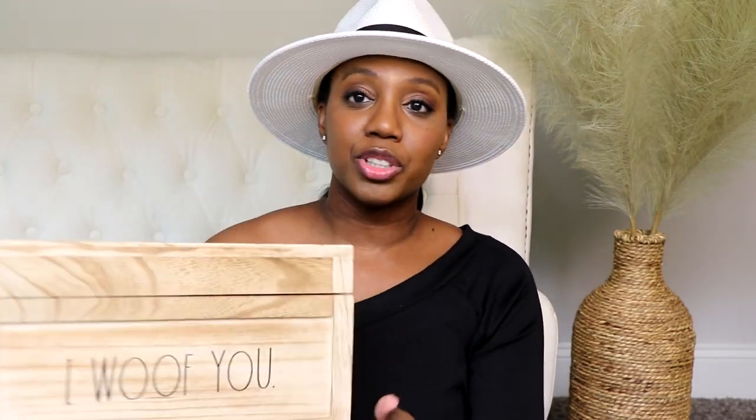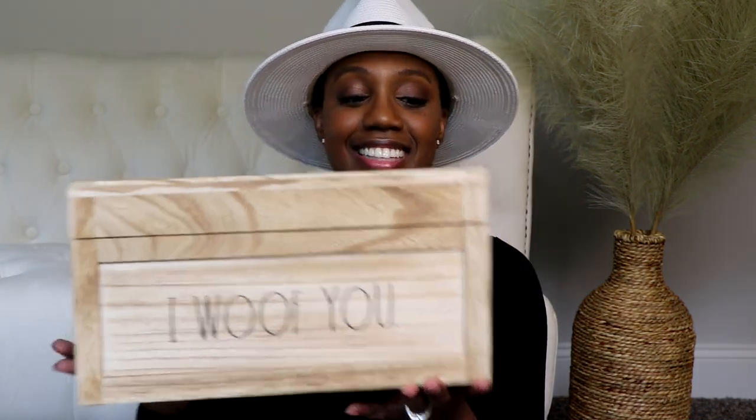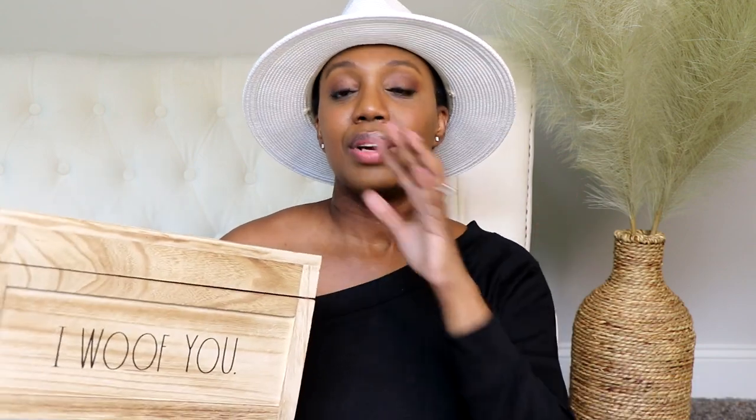I also found this wooden box from Marshall's — it says 'I Woof You' on the front and has little holders on the side. It's a wooden storage box that opens up. I'm probably going to use it in my foyer to hold dog gear. I love hidden storage, and this is one of those functional items that serves as decor because of the wooden texture but stores whatever you need. It was $12.99 at Marshall's.